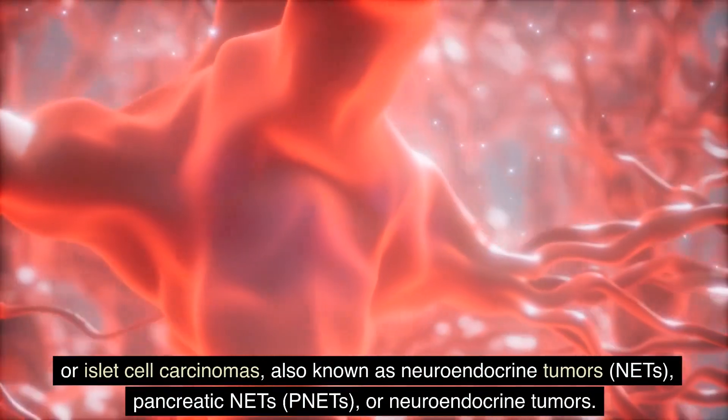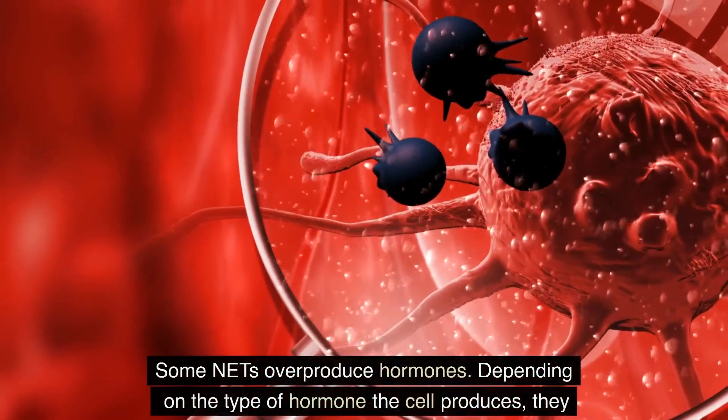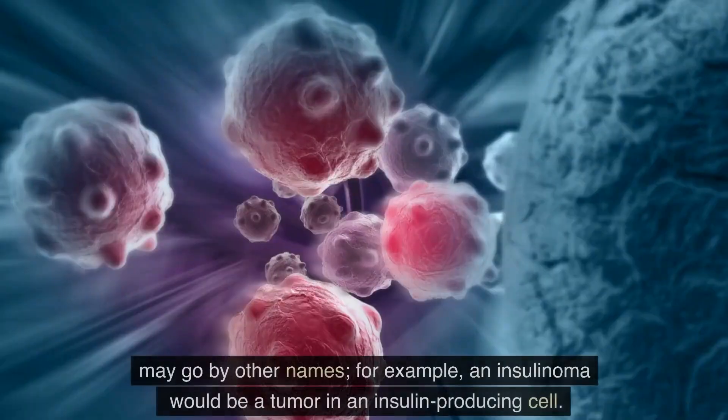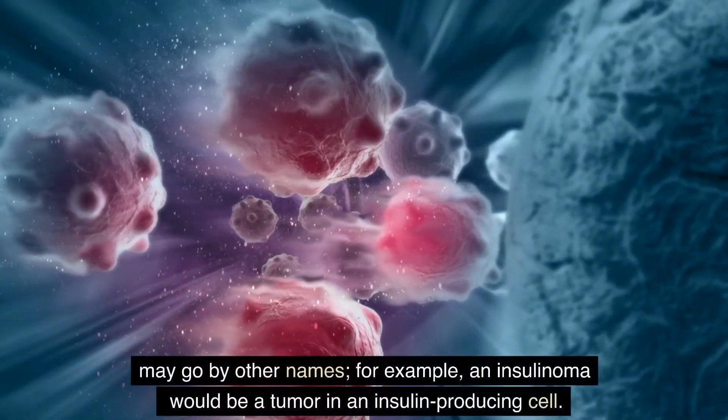These are also referred to as NETs, pancreatic NETs, PNETs, or neuroendocrine tumors. Some NETs overproduce hormones. Depending on the type of hormone the cell produces, they may go by other names — for example, an insulinoma would be a tumor in an insulin-producing cell.